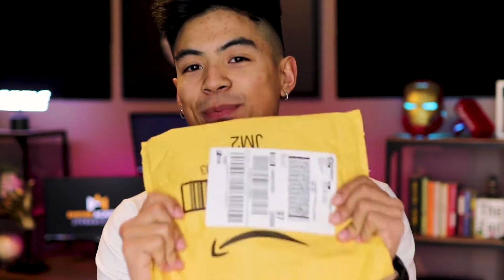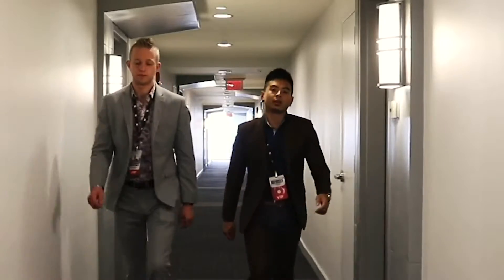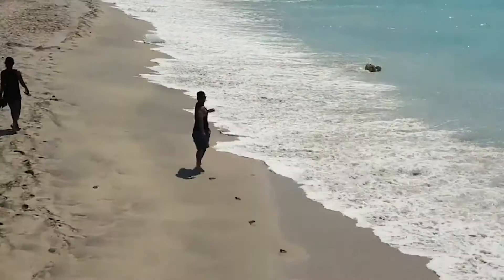Product samples are a very important part of the Amazon FBA process. But when should you order them, how should you pay for them, and what can you do to get the most out of the sample once you've got it? Today I'm going to go through my entire checklist and open this package for you.